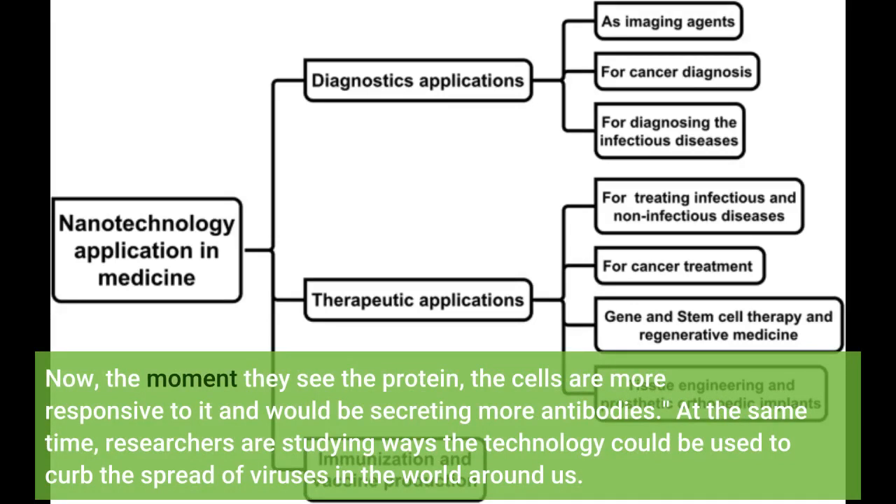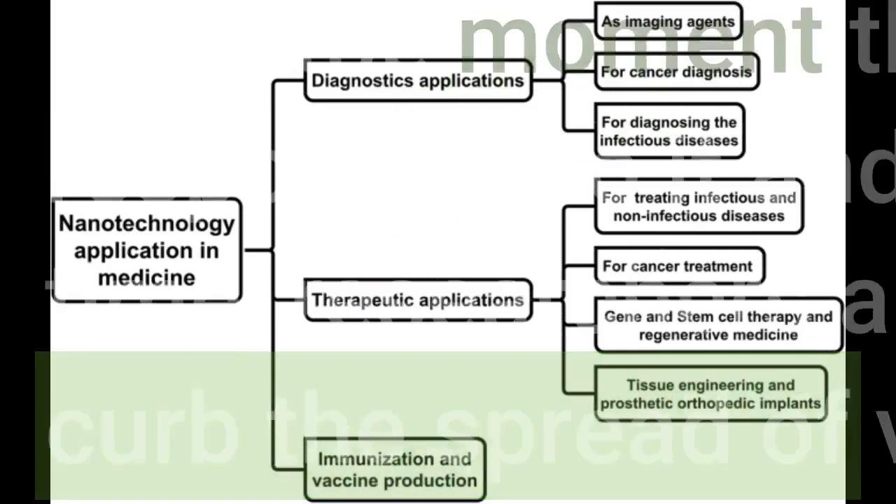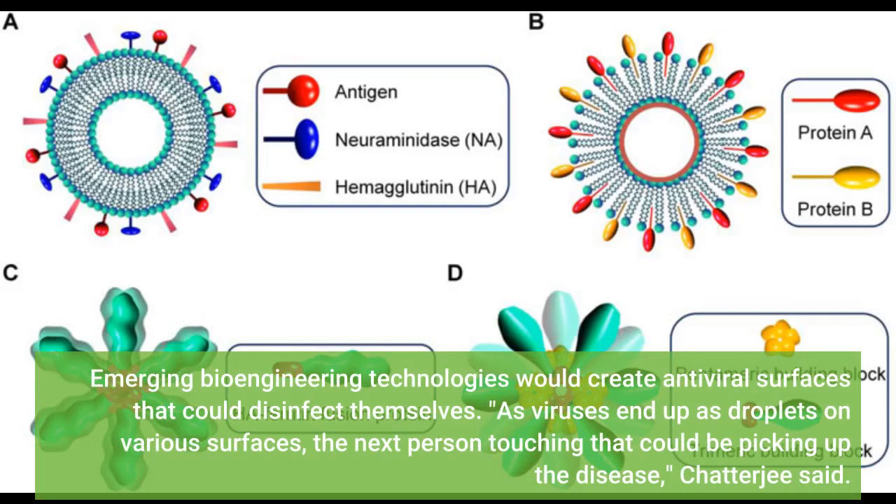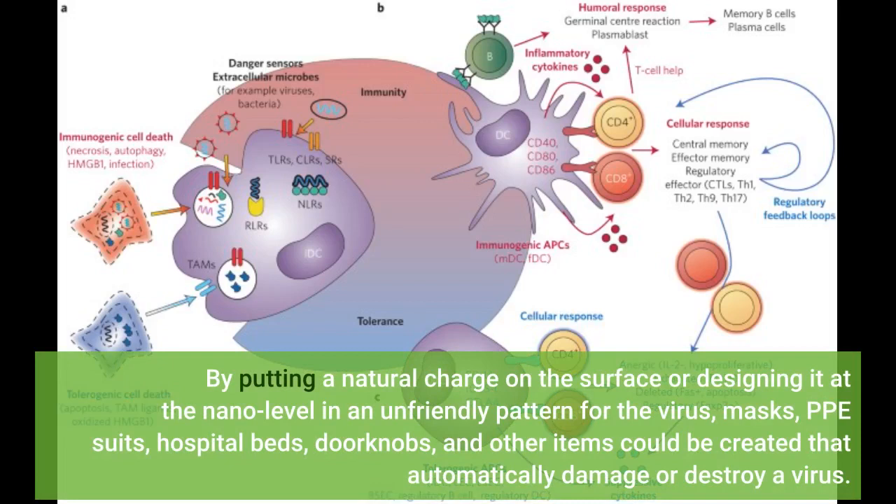At the same time, researchers are studying ways the technology could be used to curb the spread of viruses in the world around us. Currently, the techniques used to disinfect surfaces in public places — from conventional cleaning to aerosols to ultraviolet light — can require lots of time and effort. Emerging bioengineering technologies would create antiviral surfaces that could disinfect themselves. As viruses end up as droplets on various surfaces, the next person touching that could be picking up the disease, Chatterjee said. By putting a natural charge on the surface or designing it at the nano level in an unfriendly pattern for the virus, masks, PPE suits, hospital beds, doorknobs, and other items could be created that automatically damage or destroy a virus.